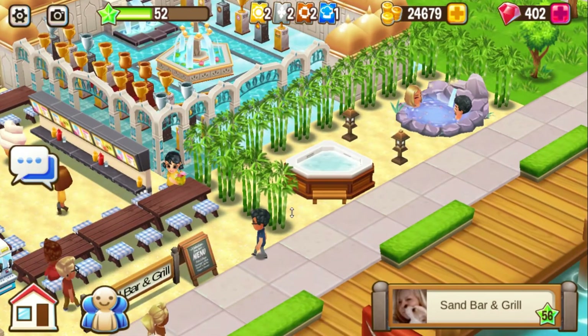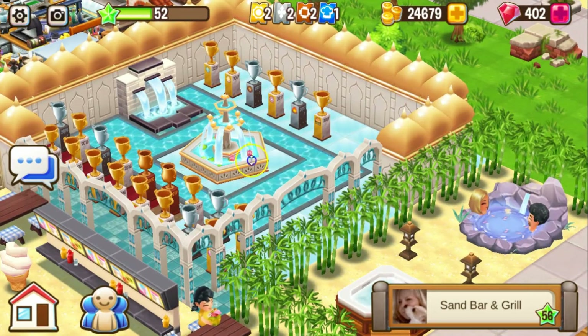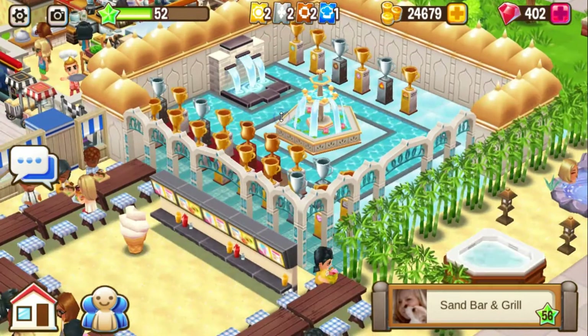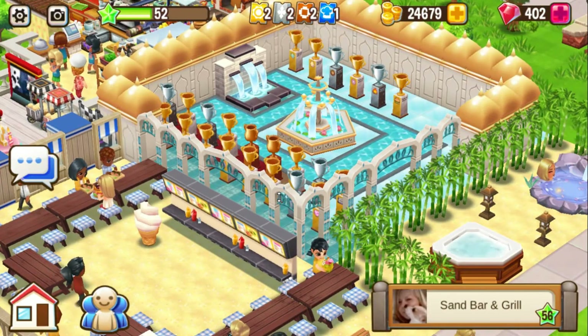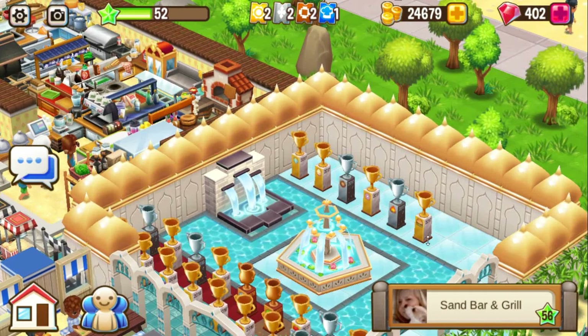I took out my bamboo areas, used them to section out the beach and the farm animals. This is so cool — we all got similar designs. I love this Indian decor, it is so beautiful. The fountains — I love it.